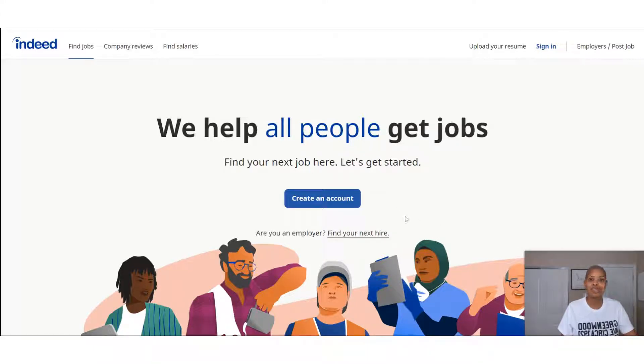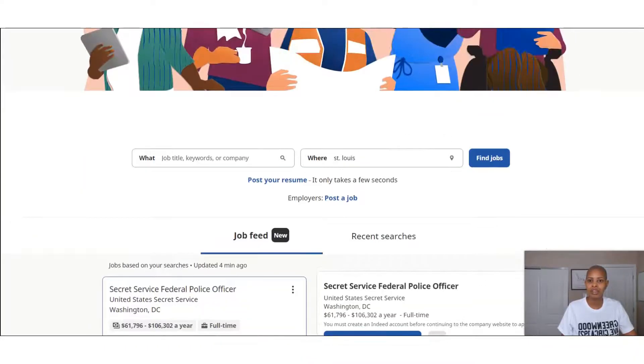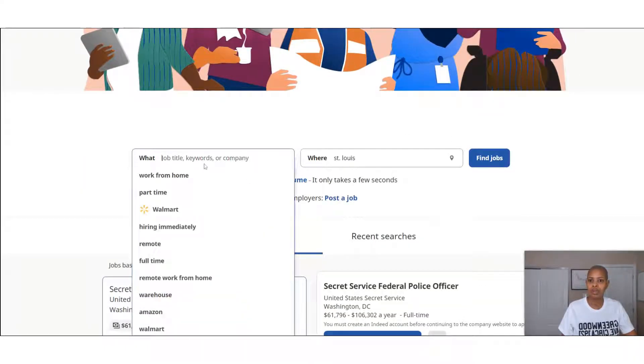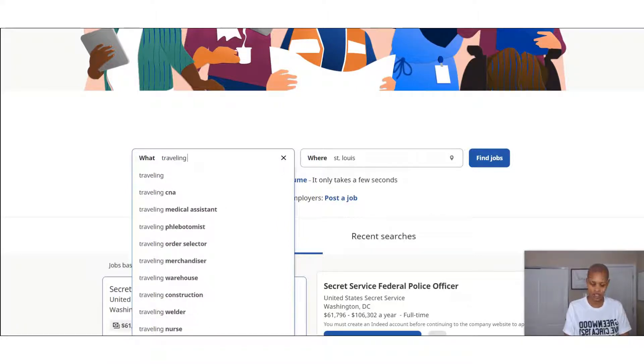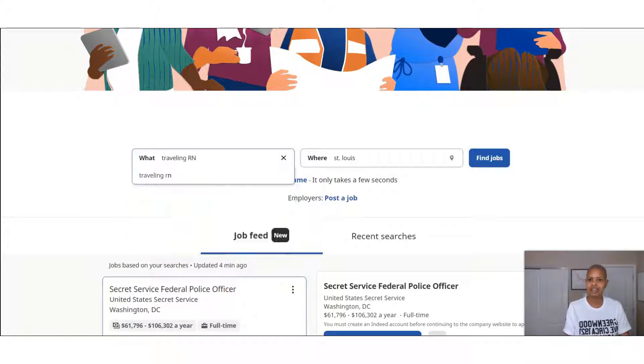I'm going to scroll down and search. I'll put in 'traveling RN' and you can see CNA and medical assistants and all kinds of stuff pops up. I'm just going to search in my area and see what comes up.